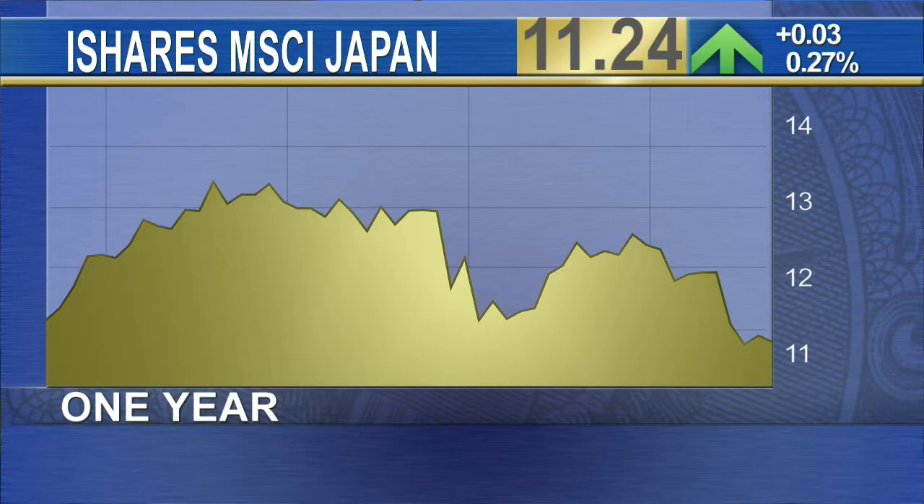Japan looks really attractive from a valuation standpoint. If we compare Japan to Europe or to the US marketplace, it's trading at considerable discounts on valuations — on price-to-earnings, on price-to-book. If we look at the aggressiveness of the quantitative easing and the stimulus from the Bank of Japan, they're geared for growth this year.